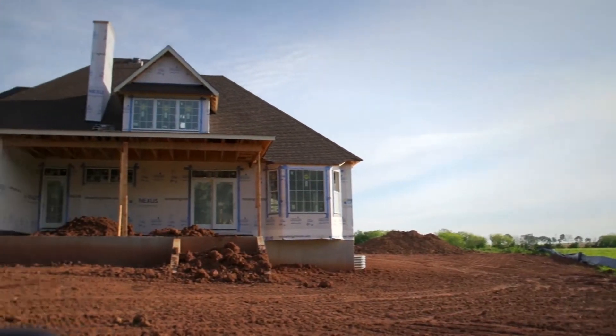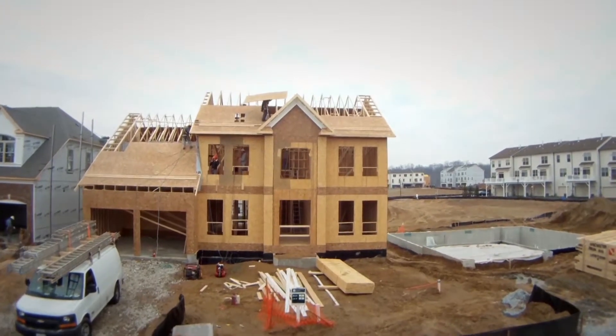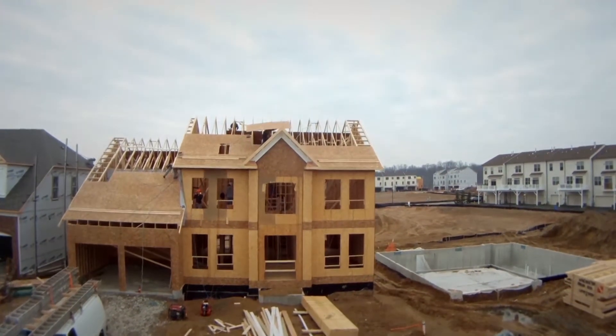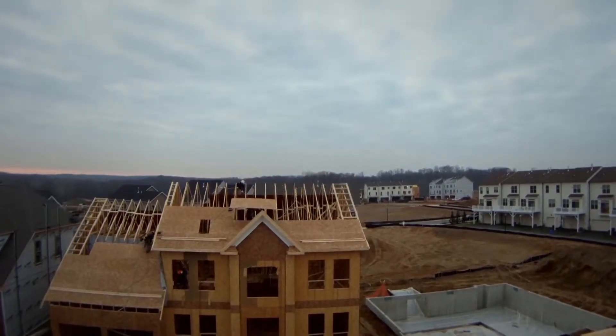Building green is a lot less expensive than you might think. For example, reaching the lowest or bronze level of the NGBS may add as little as $1,500 to the cost of building a new single family home. For multifamily buildings, the per unit cost may be even lower than that. And studies show that consumers are often willing to pay a little more for energy efficient features, which can lead to lower utility bills.